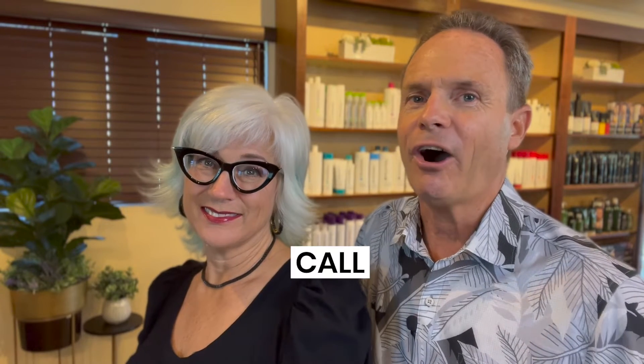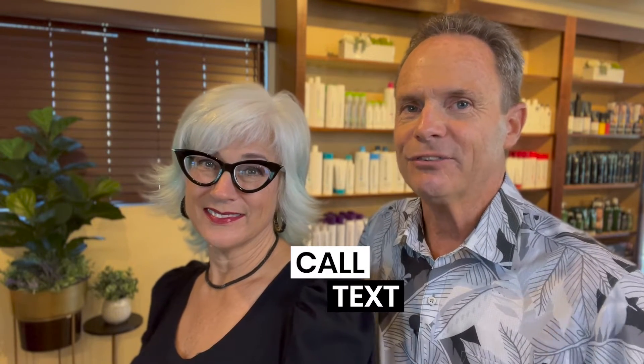Whether it's today, tomorrow, or a year from now, give us a call, send us a text, or shoot us an email so that we can help you sell your home on Maui or help you purchase a home on Maui.